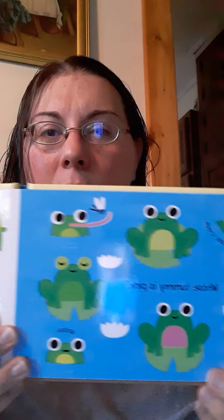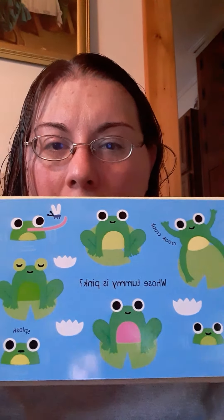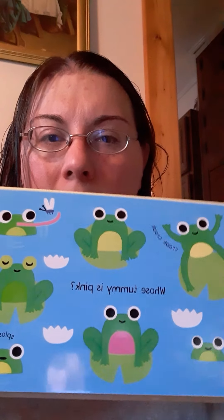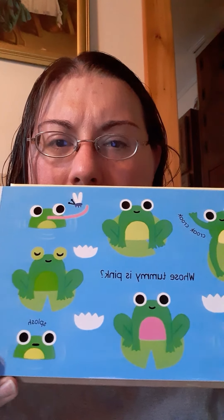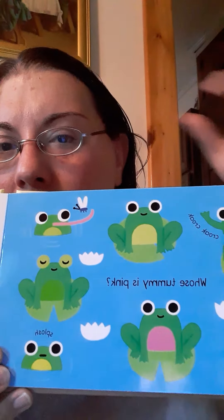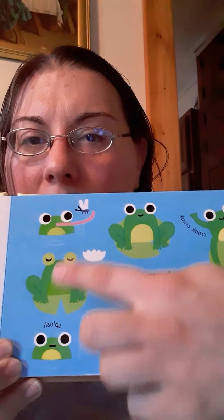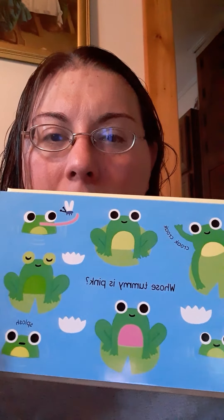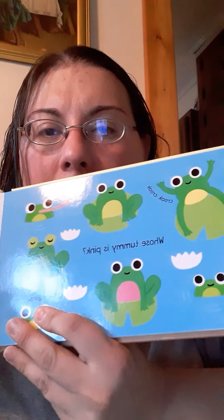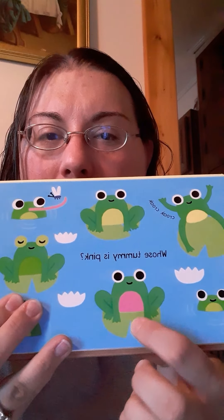Let's go to the next page. Let's see. We got some frogs — green frogs. Whose tummy is pink? Look at their tummies. Which one is pink? I see a green tummy, and these are kind of like yellow. Let's see, can you find the pink one? Look, there he is. There's the one with the pink tummy.